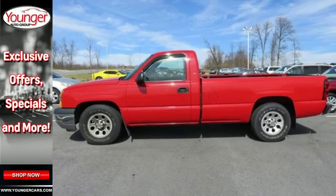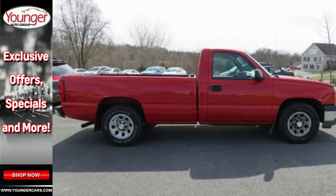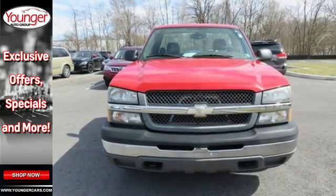With the toughness of a job-proven truck and the big load capability of a full-size Chevy truck, this Silverado is a great buy. Come on in today and see it for yourself.